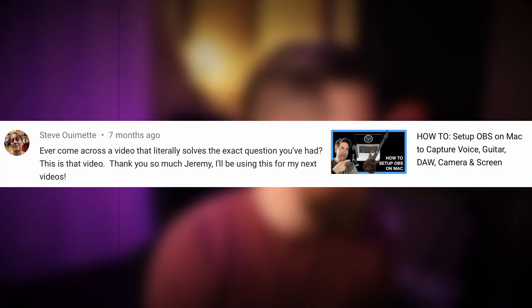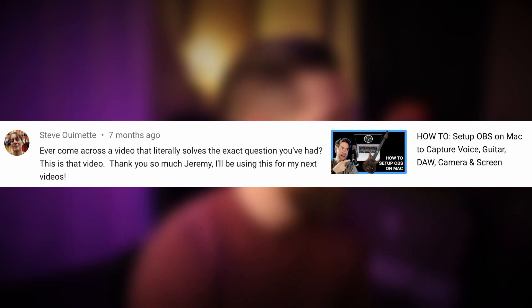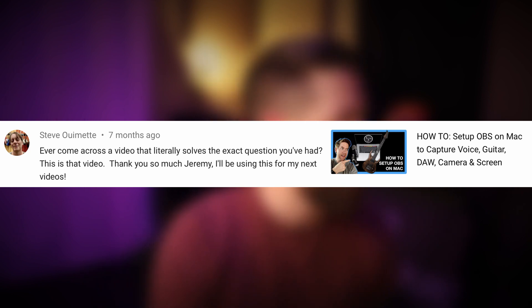User Steve commented: "Have you ever come across a video that literally solves the exact question you've had? This is that video. Thank you so much, Jeremy — I'll be using this for my next videos." Thank you so much for the incredibly kind words. This is again on the "How to set up OBS on a Mac" video, and I really appreciate that.